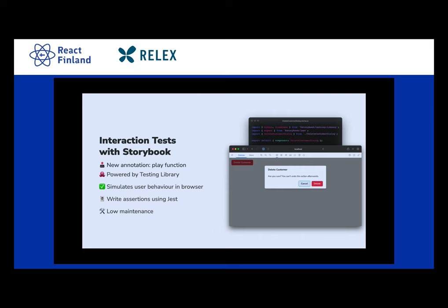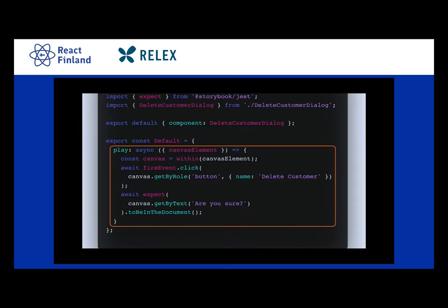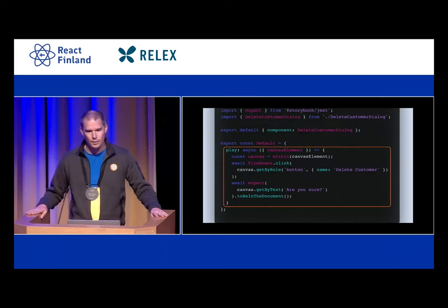Here we have a component whose sole purpose is to render a button, and then if you click it, open a modal. Previously, if we didn't have the play function, you would have to write an additional prop — if you wanted to show the component with the modal open, you would have to enforce that in the API, even if your app never used it that way. So with the play function, you can get components into certain states without touching the component code at all, and basically mimic what a user would be doing.